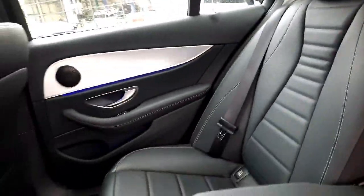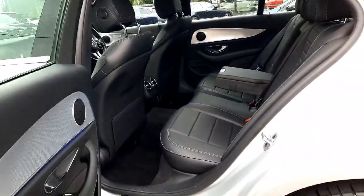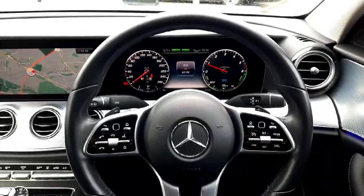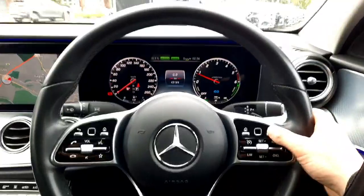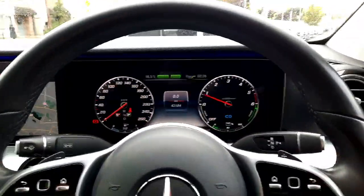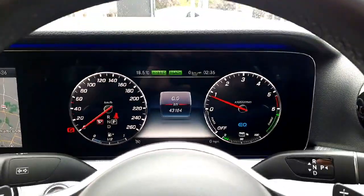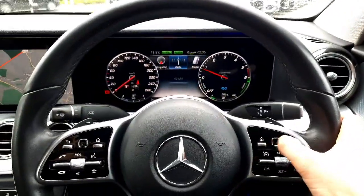I'm going to take you into the driver's seat now. As I take you into the driver's seat, you'll see our multifunctional steering wheel with cruise control integrated onto it. We also have touchpads to allow us to navigate through the driver's display and our infotainment system. You'll see our mileage is stated and we've got our different menus.